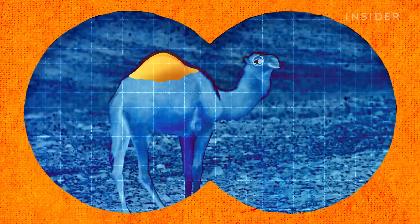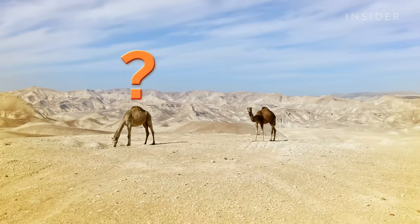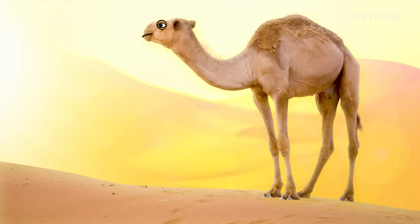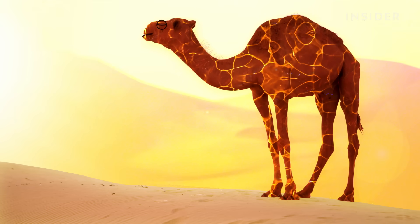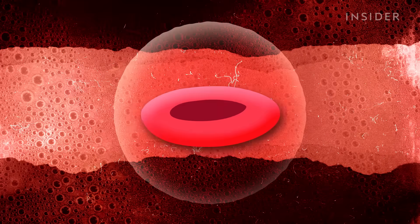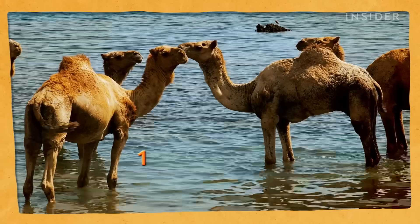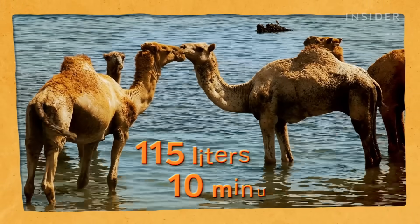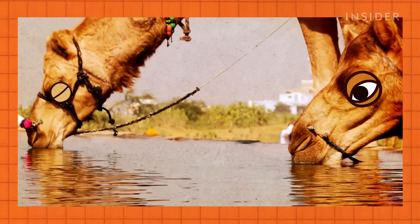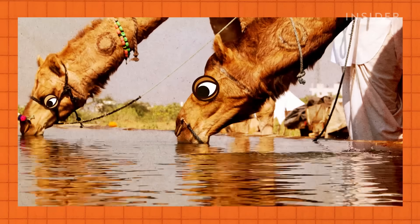Since we know that fat makes up the hump instead of water, how do camels stay hydrated in such dry climates? They have unique blood cells that run throughout their entire body, including a few in the hump itself. These blood cells are extremely elastic, perfect for holding a lot of water. Camels can drink up to 115 liters in about 10 minutes, expanding the cells up to 240% in the process. When it has a drink, it drinks and drinks and drinks, and it swells up and looks as though it's pregnant.